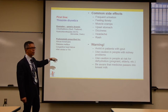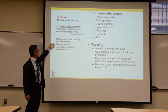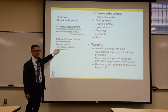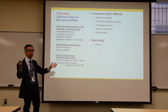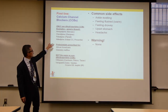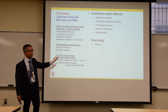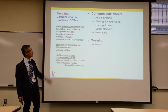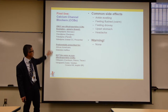Thiazides are water pills — they make you urinate. Calcium channel blockers relax the artery walls to reduce blood pressure. A common side effect is ankle swelling. If that's a major problem, a different medication may be better; but if the patient is willing to wear compression stockings to maintain blood pressure control, that's acceptable too.